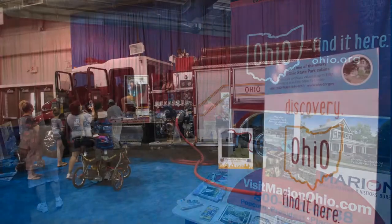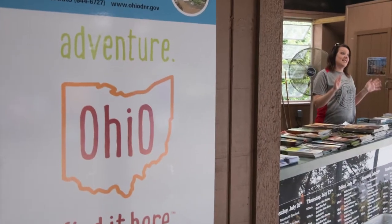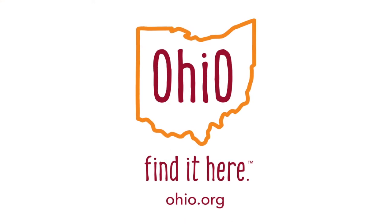Whether it was calling attention to finding a job, unclaimed funds, wellness, pride, or adventure, agencies showed how flexible and powerful the Ohio Find It Here brand can be beyond tourism.